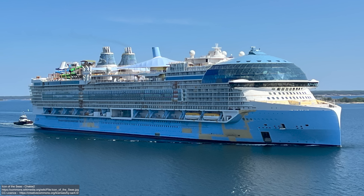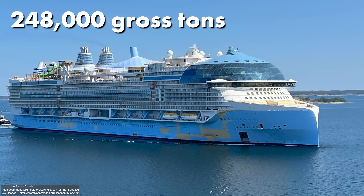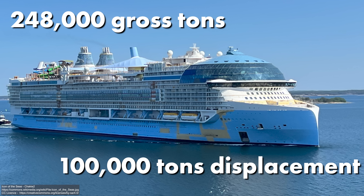In fact, the largest passenger ship in the world right now is the Icon of the Seas, at 248,000 gross tonnes, at about 100,000 tonnes displacement. What's the difference?